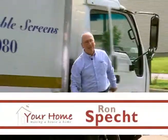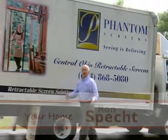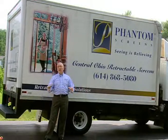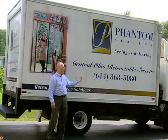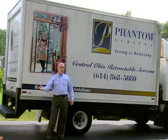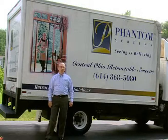Whether you're trying to cut back on your energy bills or let the fresh air flow through your home, we're going to show you how to accomplish just that without taking away from the beautiful views your home has to offer. We're going to be talking about the Phantom screen. We have Jim Culp with Central Ohio Retractable Screens to show you the innovative solutions that Phantom offers, whether it's for doors, windows, custom applications, or even whole garages.